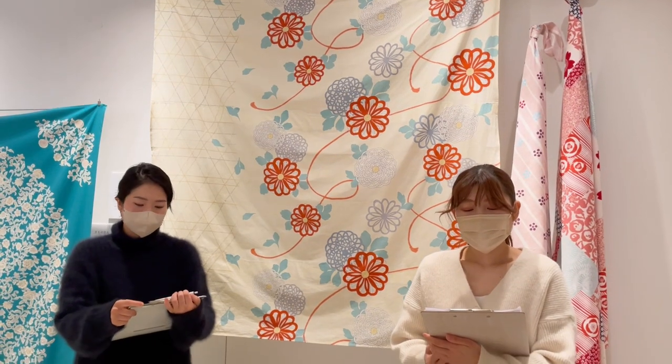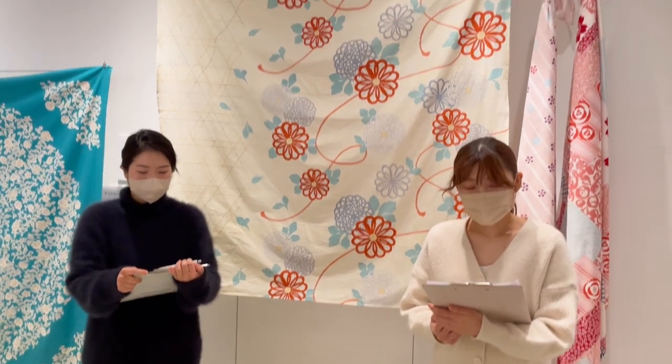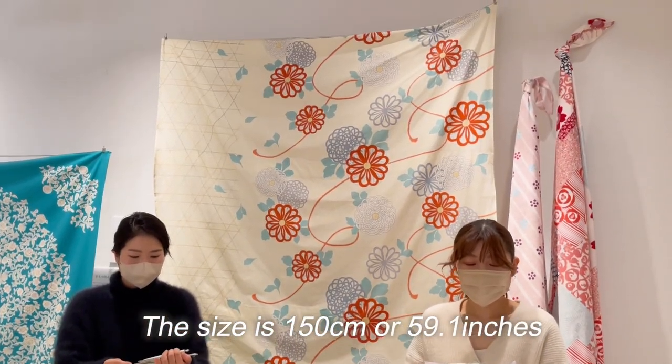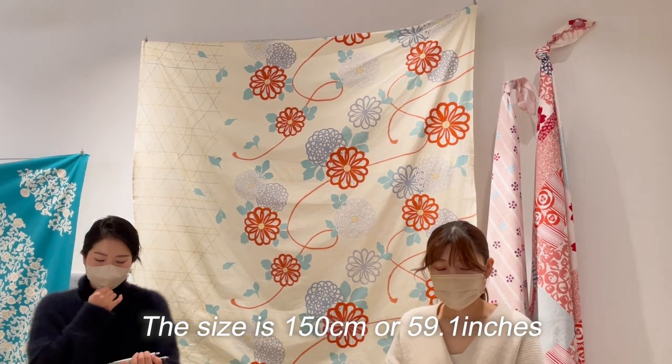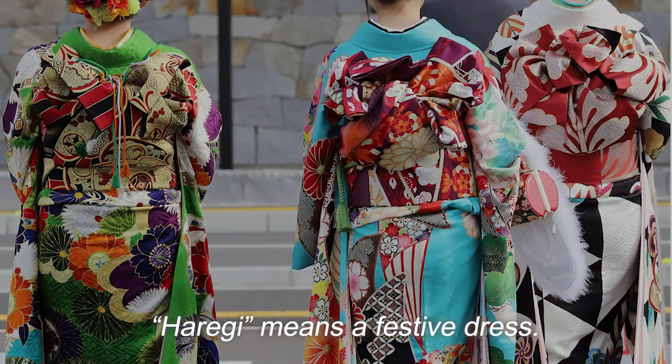We are presenting Haraegi Tsutsumi, Croissant Mom Yellow. The size is 150 cm, or 59.1 inches, and Haraegi means a festive dress.